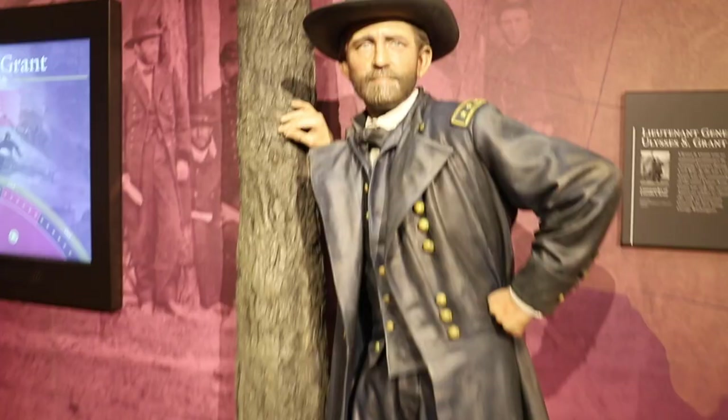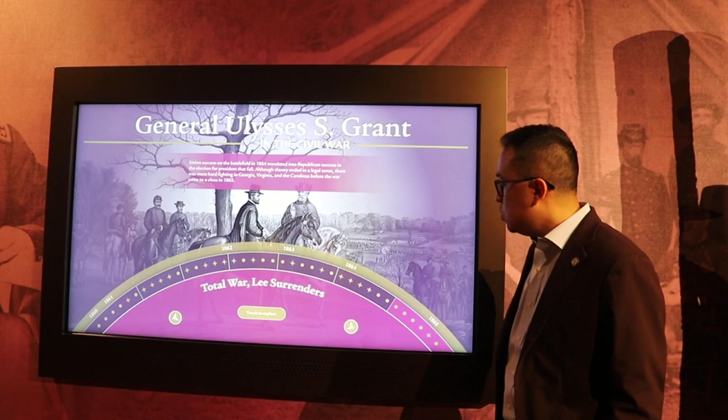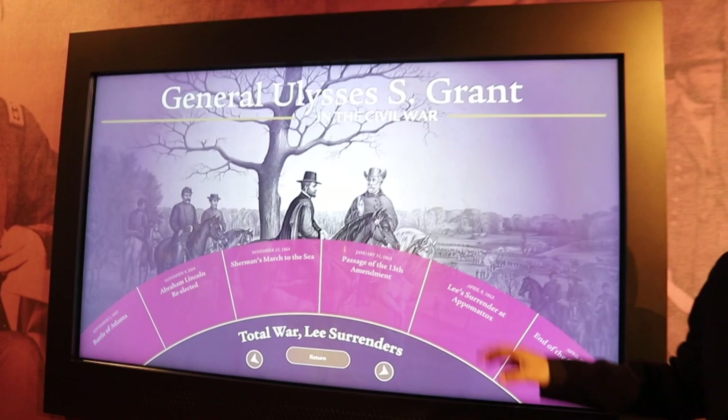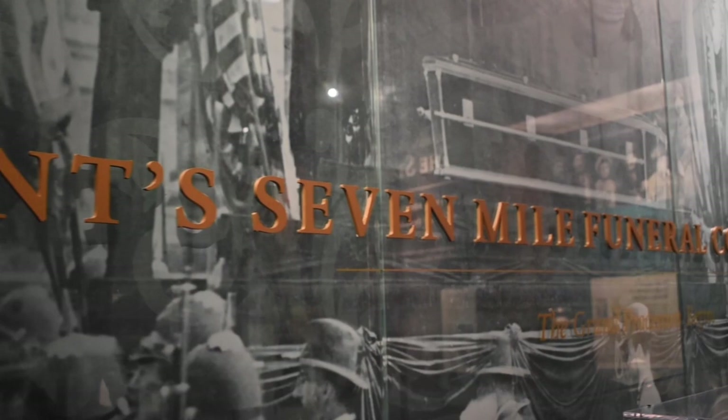This is another one of our really interesting and useful interactive exhibits that helps us teach the public and our patrons about the Civil War. You can see this timeline here follows from 1860 to 1865. Our patrons are able to touch any part of this timeline and delve deeper into the events of the Civil War and what was going on in Grant's life at that time as well.